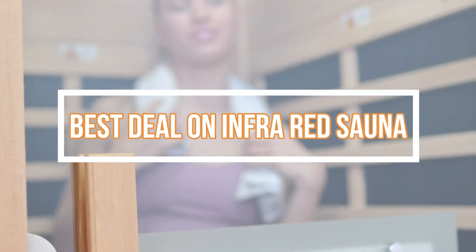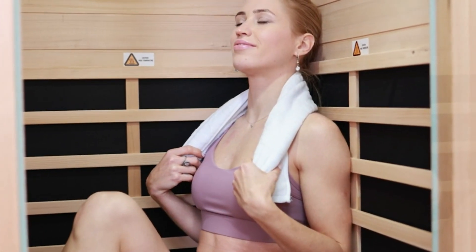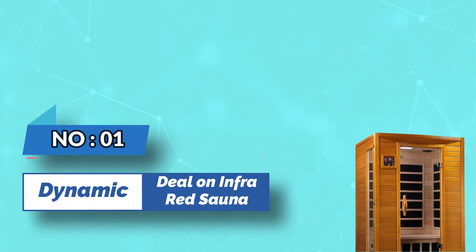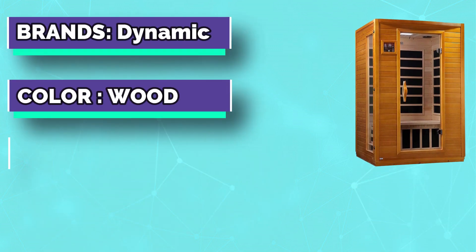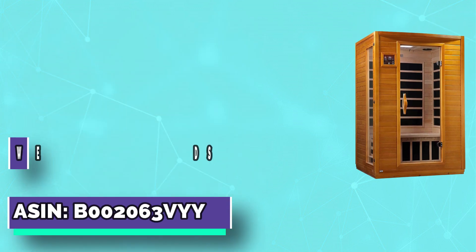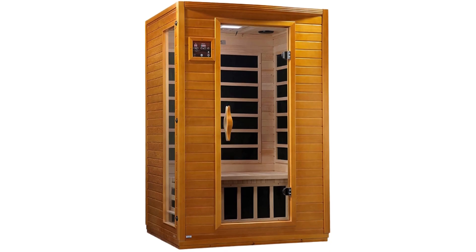Number one: Dynamic — best deal on infrared sauna. This home sauna is designed to bring spa days closer and make relaxing a breeze. Six Dynamic low-EMF infrared carbon heating panels provide an even, calming heat — wider, softer heat evenly distributed throughout the sauna.